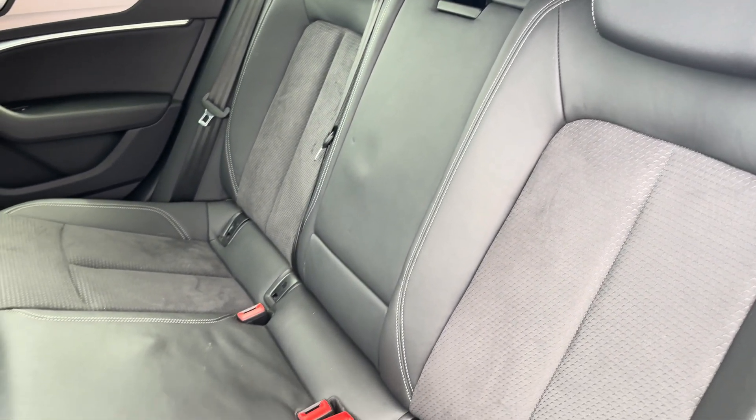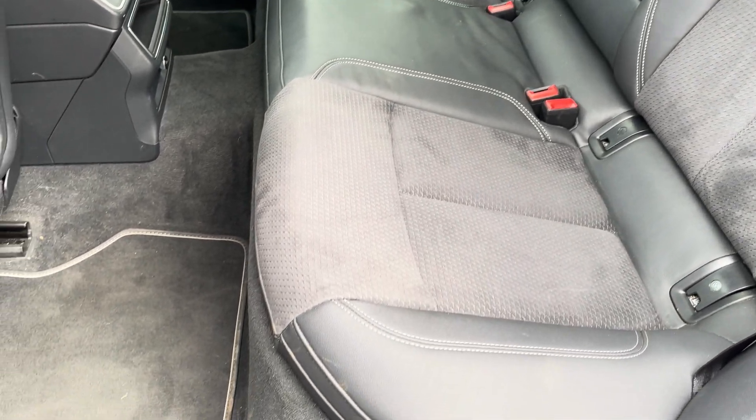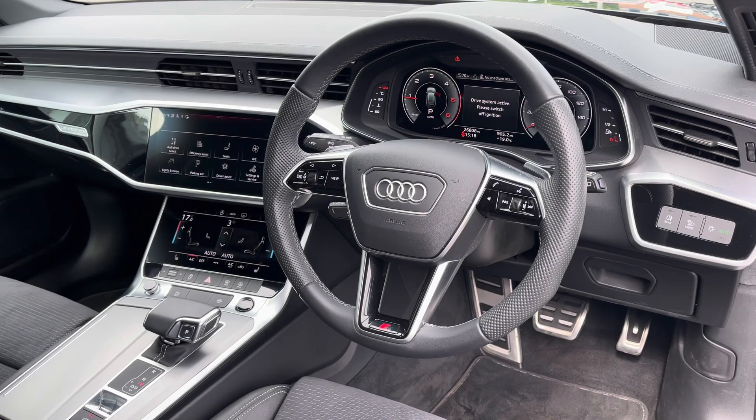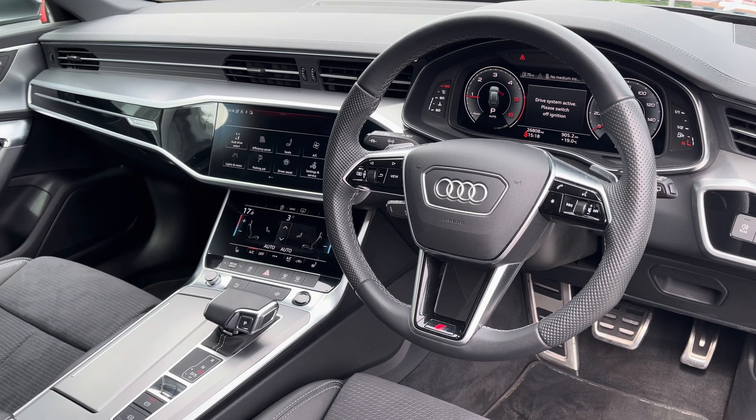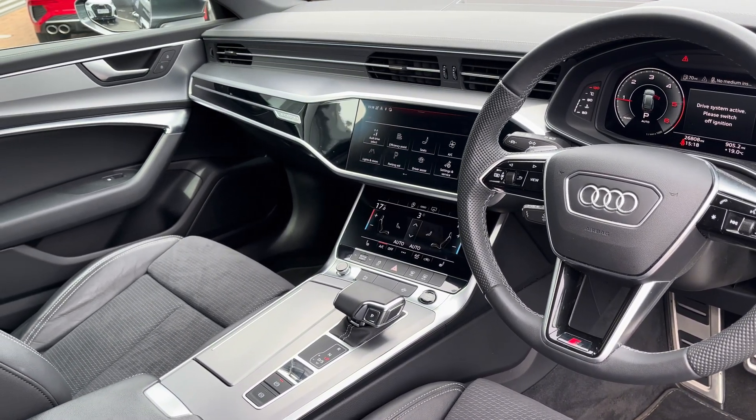Moving to the interior, it comes with seats in a half leather and half Dinamica cloth combination, which provides plenty of comfort and leg room for rear passengers. To the front you've got a leather-wrapped steering wheel and a very driver-focused interior, with the black and silver inlays providing a nice premium look.